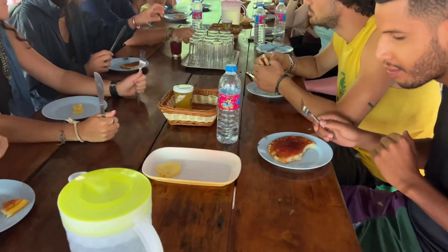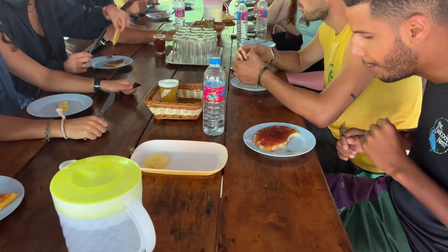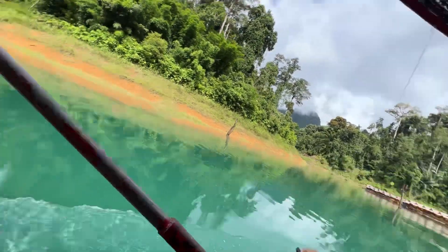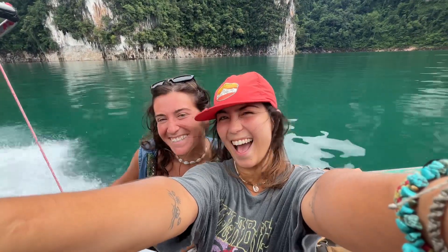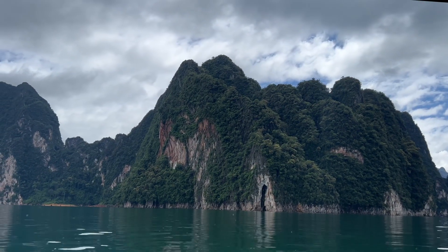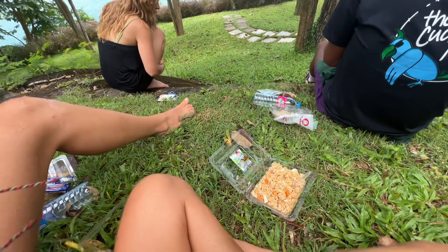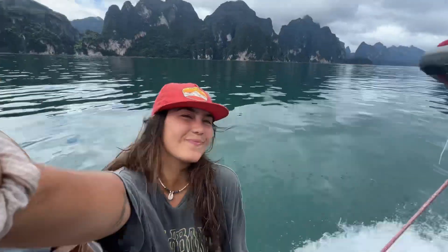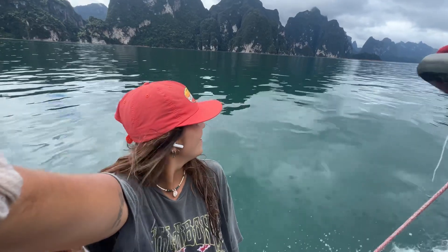Then we had one last breakfast all together, but make sure to watch out for the bees because they are obsessed with the jam. After saying goodbye to the bungalows, it was time to make our way back, and the views did not disappoint — especially in my new favorite place in Thailand. They honestly fed us really well because we had one more lunch all together before saying goodbye to our Khao Sok National Park adventure. And that was Khao Sok National Park! We love it here — you have to come if you are in Thailand.